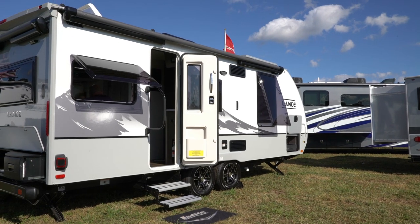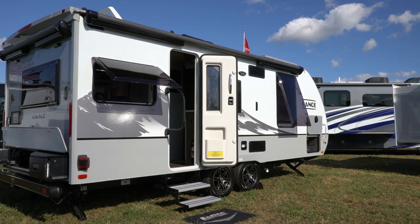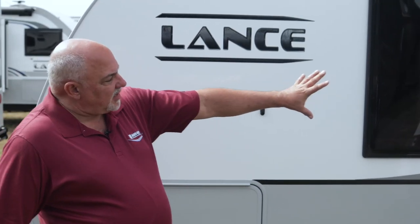Hi, welcome to Lance Campers. My name is Gary Conley, National Sales Manager for Lance Camper Manufacturing. As you can see here, we're standing next to our 2020 product with our brand new graphics that we've designed.